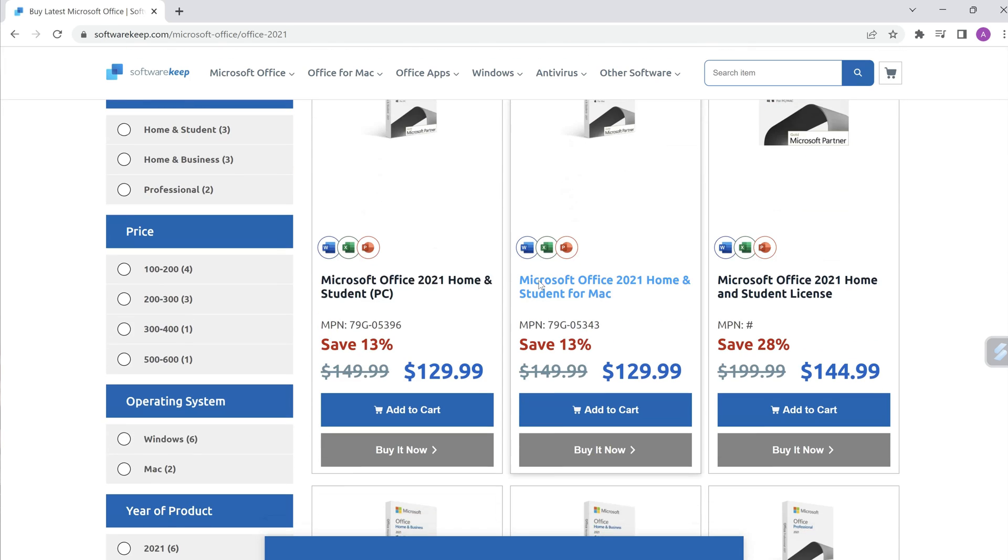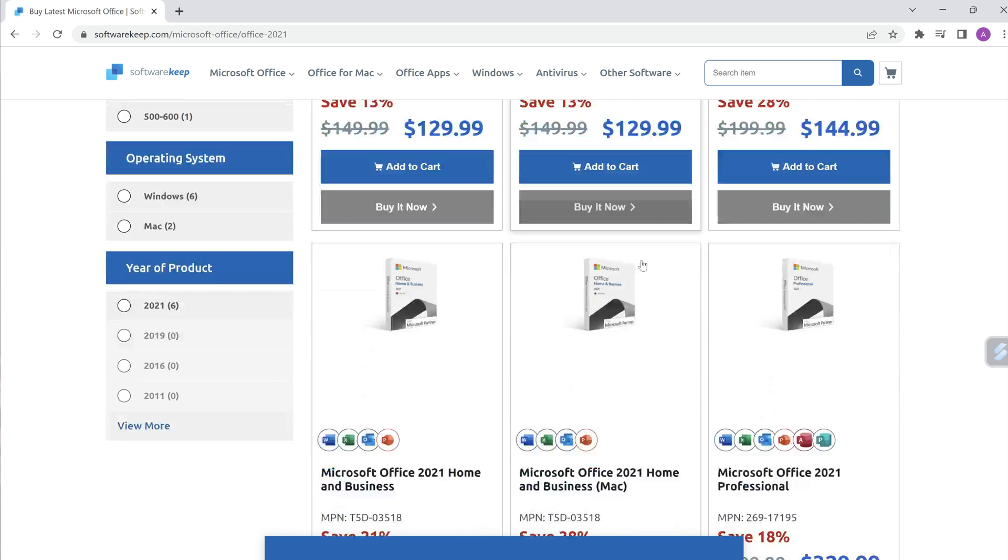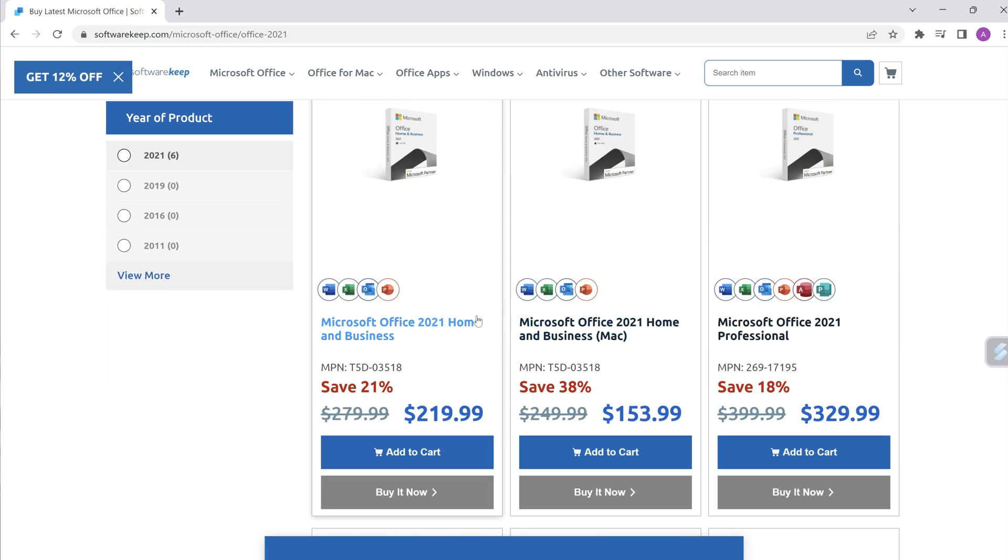And as I said, it's a lifetime license. As you can see, $129.99 there, and with a 20% discount with NYW20, it gets reduced straight away. You've also got the Microsoft Office 2021 and other different versions too.